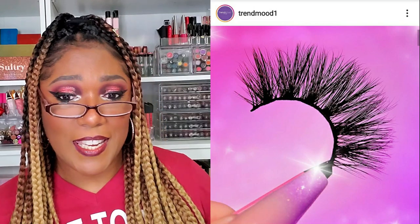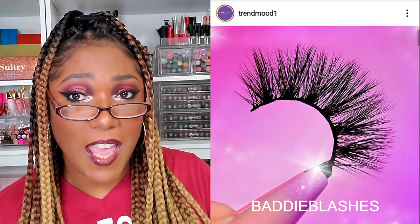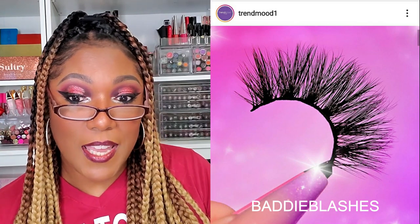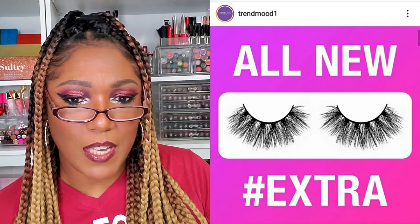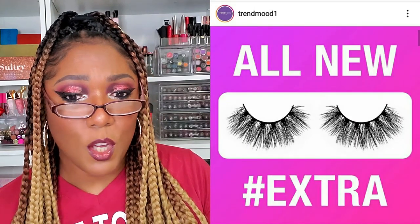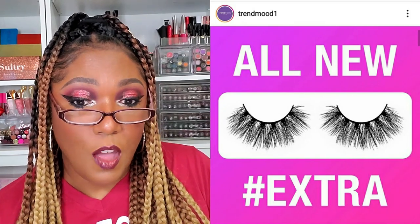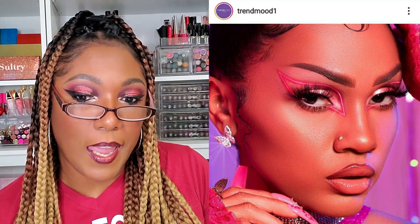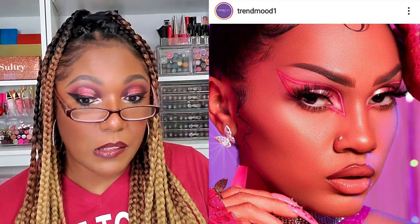Let's go ahead and jump right in. This first one I'm looking at is from Baddie Lashes. I've never tried Baddie Lashes, but it looks like they have a new lash coming out — it says extra lashes, a long lightweight crisscross lash style. They actually look very cute for a bold look — $19, reusable, flexible band, 3D mink hair. So of course if you don't like mink, that's something to keep in mind, but they look kind of cute.